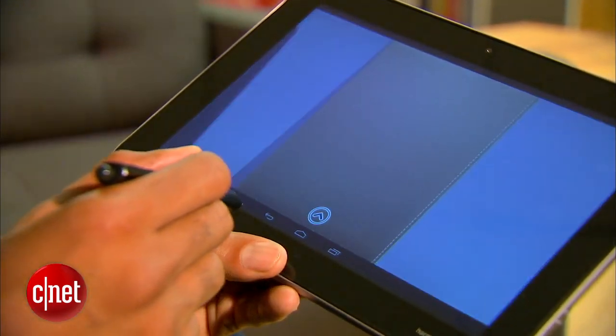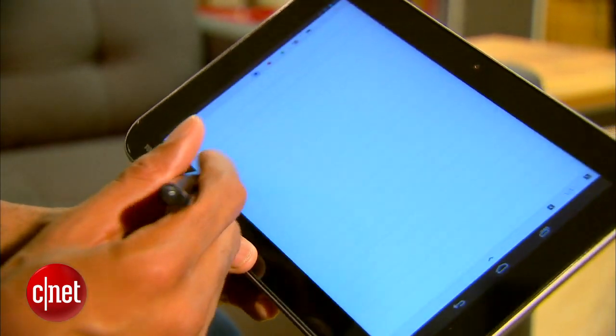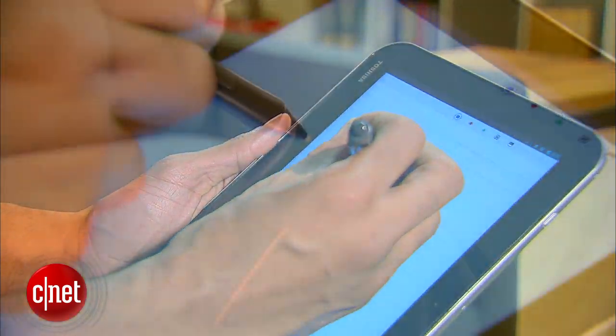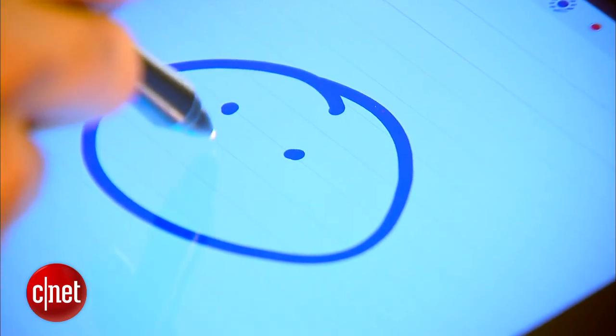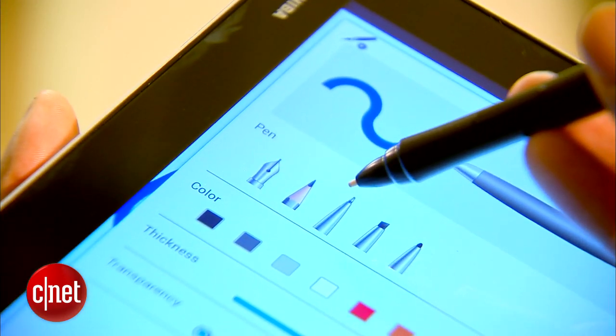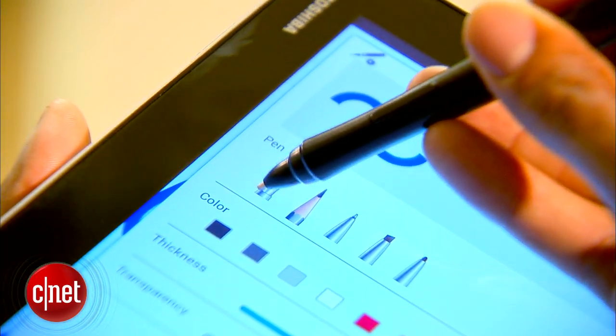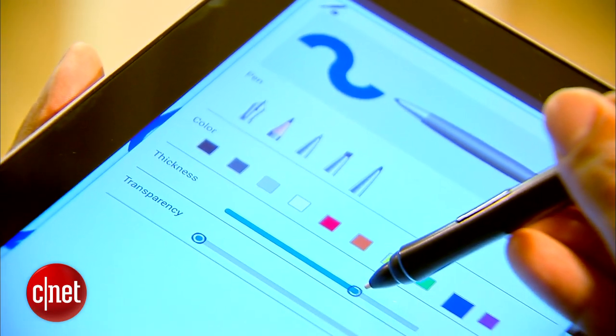TrueNote is a very basic note-taking and picture-annotating app that lets you organize your files in virtual folders. Those files can include simple notes, doodles, and whatever else you can think of to draw or write. You can choose from a couple of different styles of pens, a pencil or marker. Color, thickness, and transparency levels can be adjusted manually.